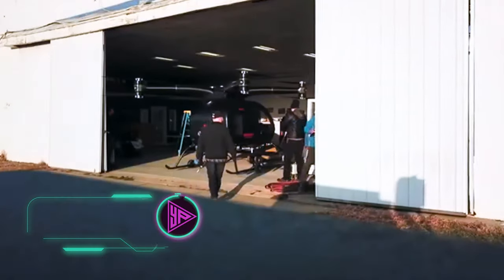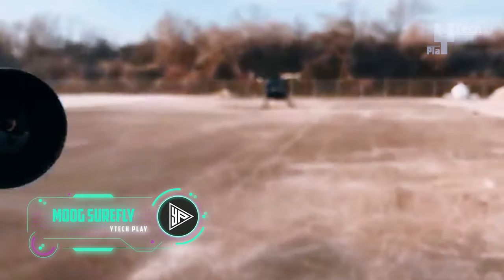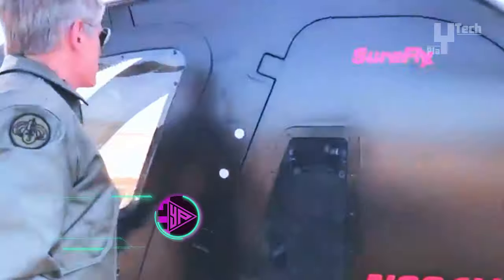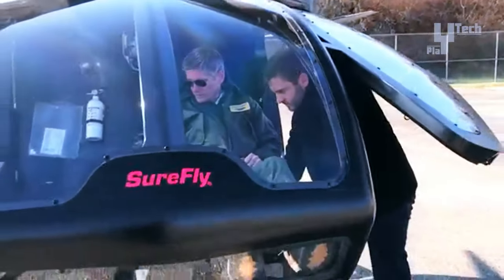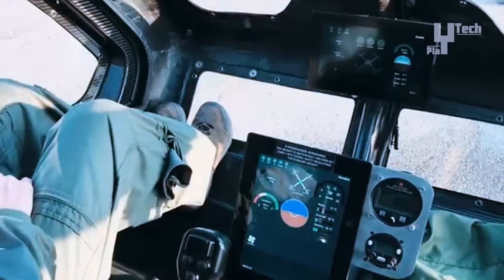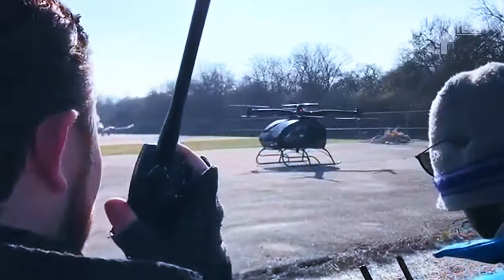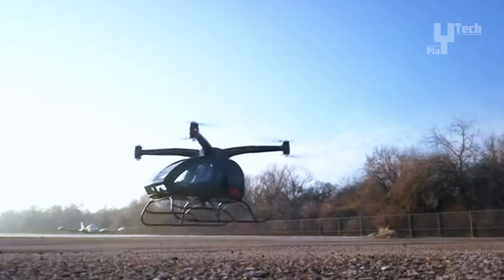The Moog Surefly is a two-seat hybrid eVTOL aircraft developed by Workhorse Group and acquired by Moog Inc., with an innovative design aiming to redefine urban air mobility. The aircraft has a 200-horsepower gasoline generator and four electric contra-rotating propellers, offering a range of up to 70 miles and lifting a 400-pound payload. It has an integral ballistic parachute for safety and ease of flight.